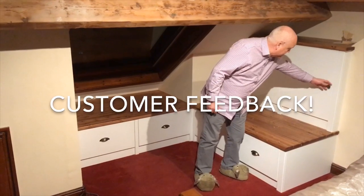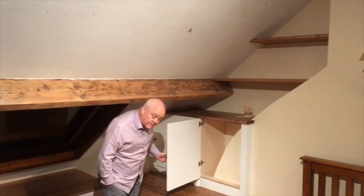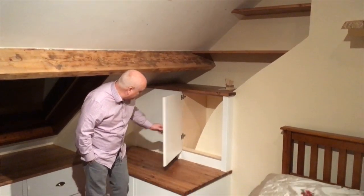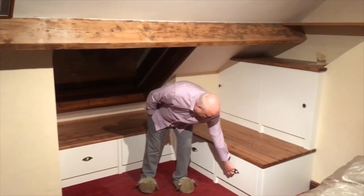Well tell us, what do you think of it Chris? I think it's great Alistair — from start to finish, from the communication, to the actual design, the drawings, to the actual installation has been spectacular. It makes the bedroom look so much bigger.